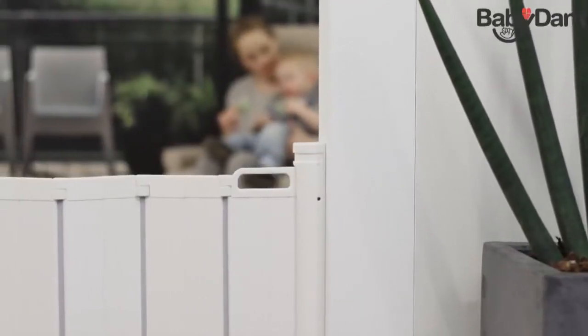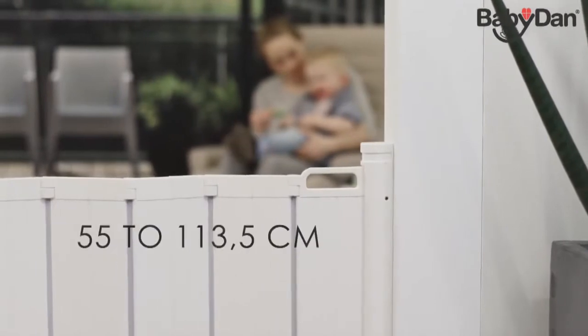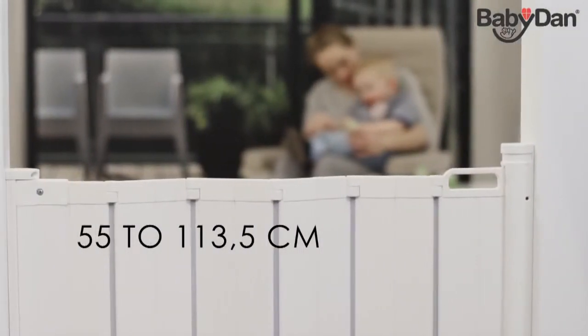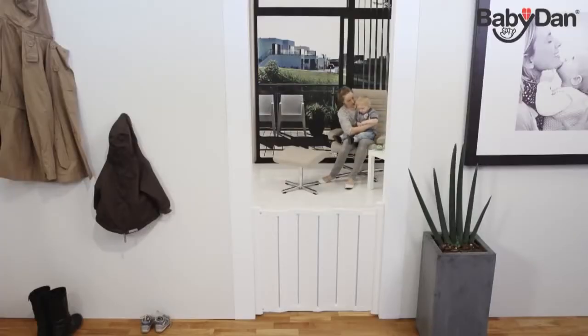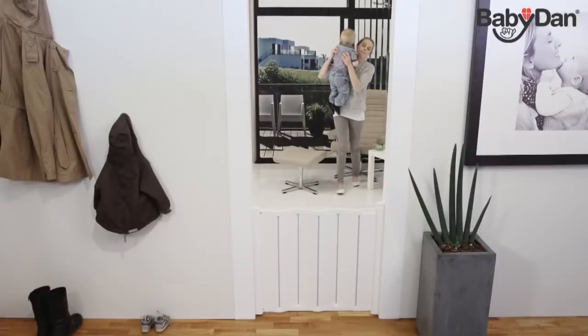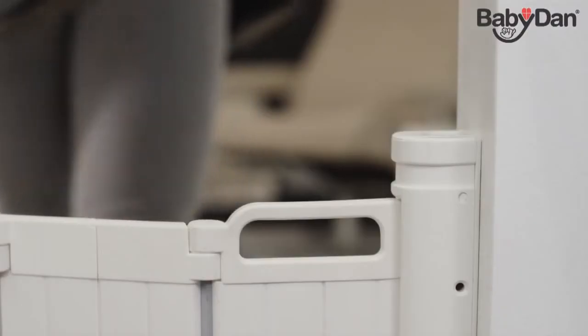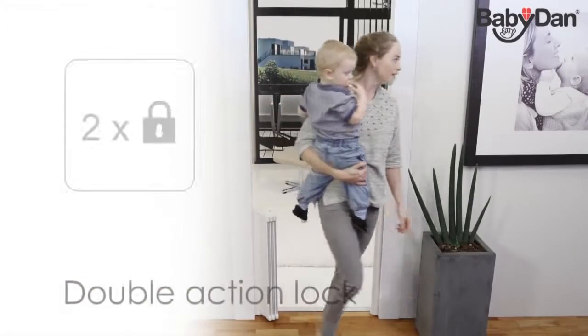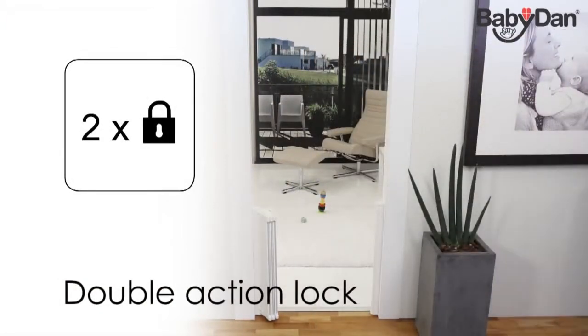This auto-foldable safety guard covers openings from 55 to 113.5 cm by the use of the extension kit. GuardMe by BabyDan — the auto-foldable safety guard is a wall-mounted guard that is easily opened with one hand by an adult. It features a two-way action locking mechanism for extra safety.